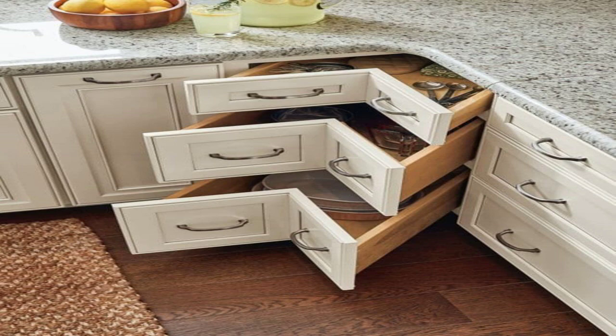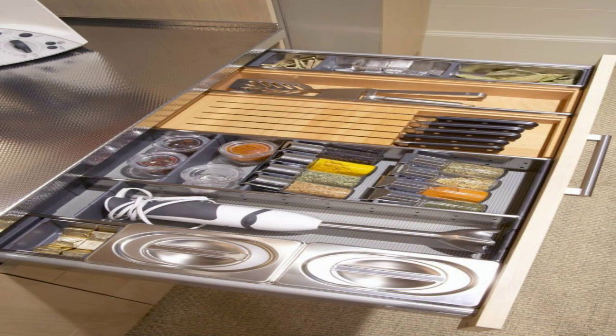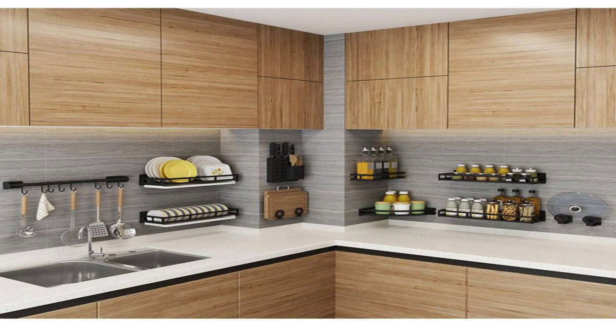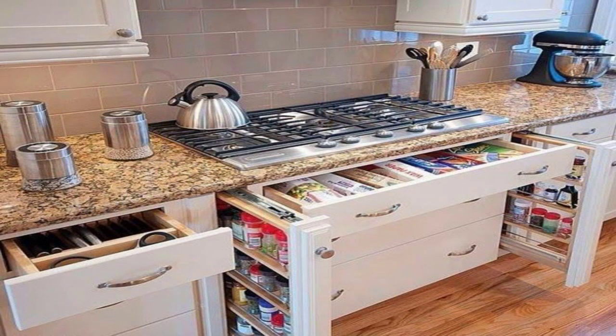6. Modern Off-Whites. Painting walls white will make the room appear bigger. But if white is too glaring or too sharp for you, go for the off-white alternatives. This tiny kitchen looks bigger and beautiful, thanks to its almost-white walls, floating shelves, and light grey cabinets.